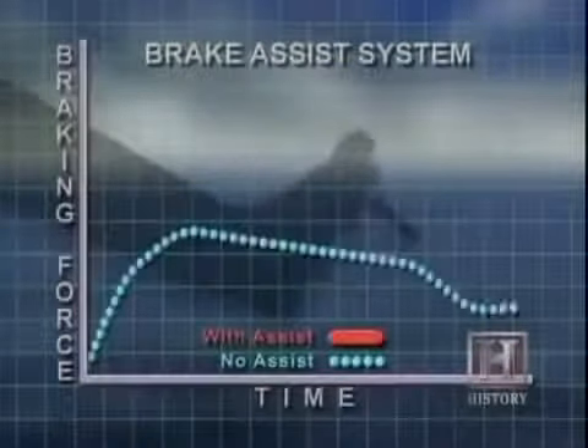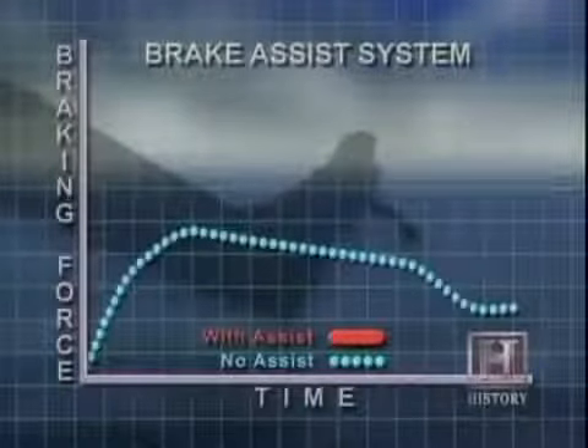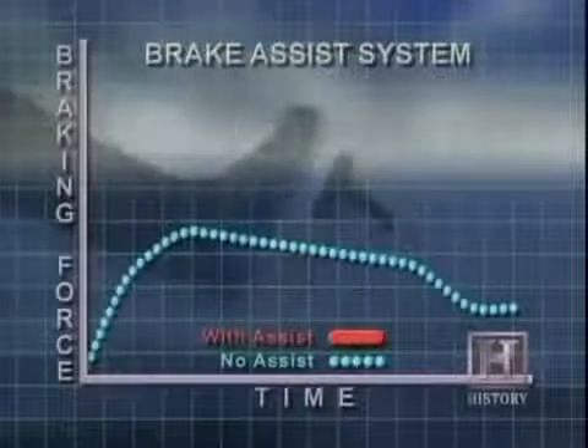interprets the speed and force applied to the brakes and determines the severity of the situation. The computer then applies extra brake force if the driver's force is insufficient. Anti-lock braking systems prevent the wheels from locking up in an emergency stop situation.